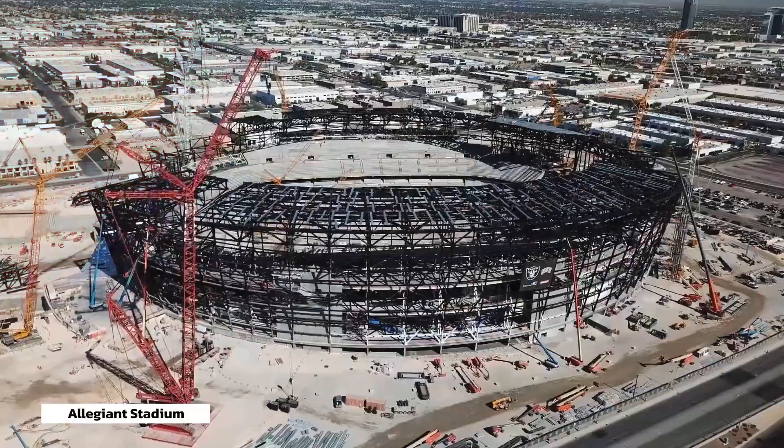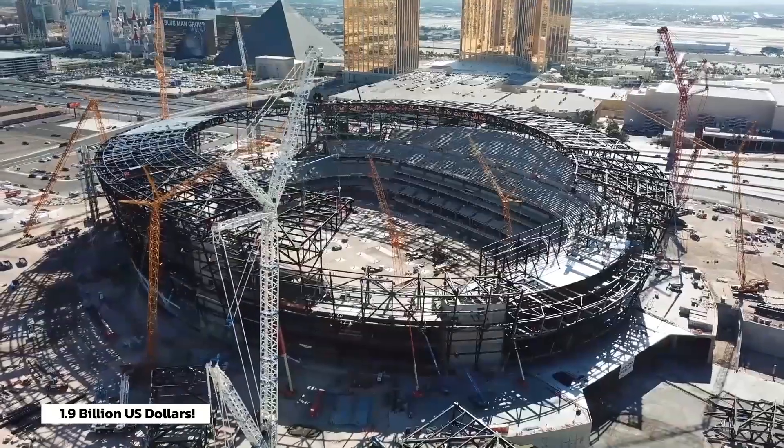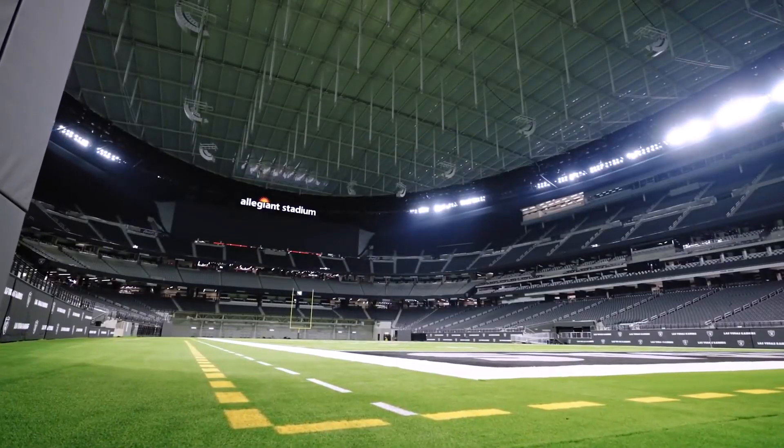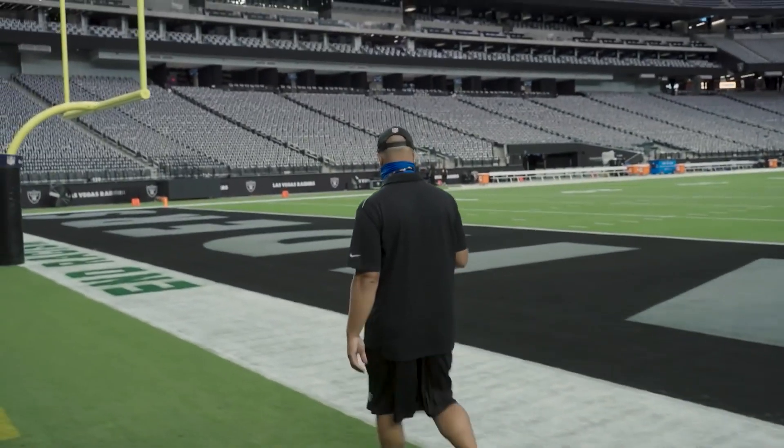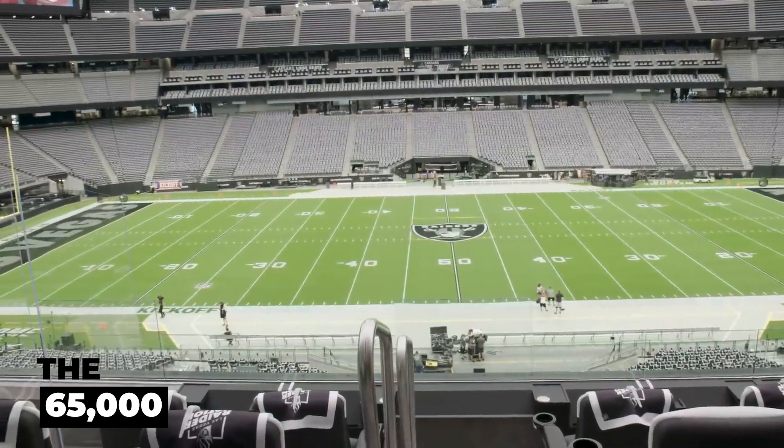This beautiful Allegiant Stadium came at a cost of 1.9 billion US dollars. It is a piece of art by all means. The capacity of Allegiant Stadium is 65,000. That much is undeniable.